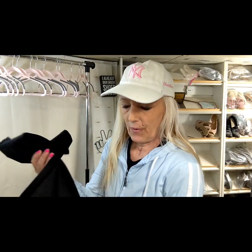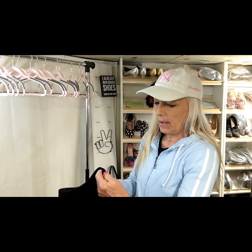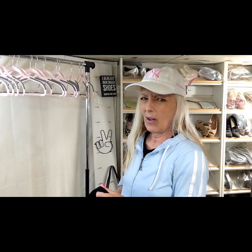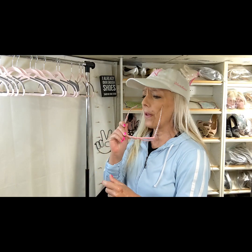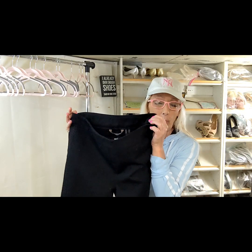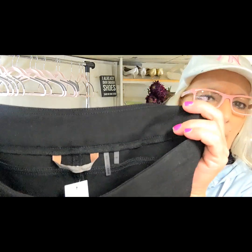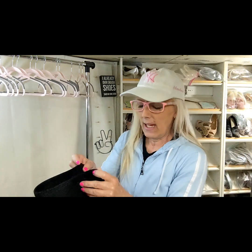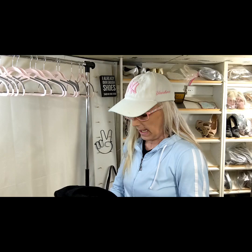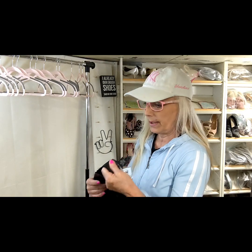This first item — we got a lot of plus size. These are Soft Surroundings and I don't do that great with them, but these are in really nice condition. They're a medium, just a straight leg black ponte pull-on pair of pants. Write in the comments how you do with Soft Surroundings pants. A lot of it seems to sit unless it's the larger plus sizes.